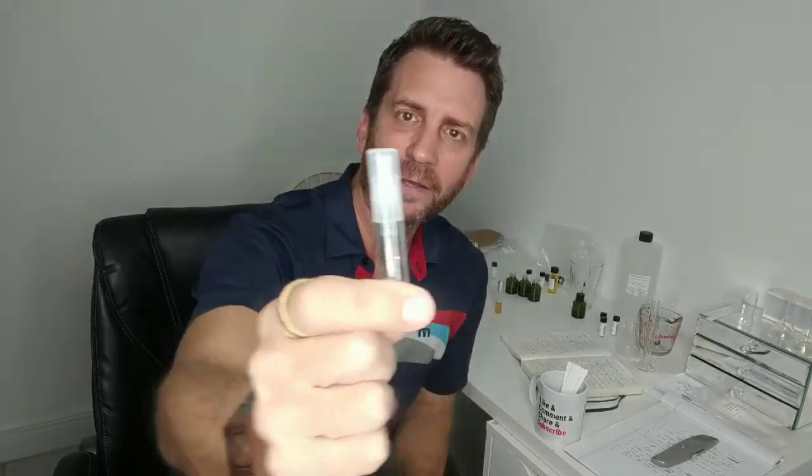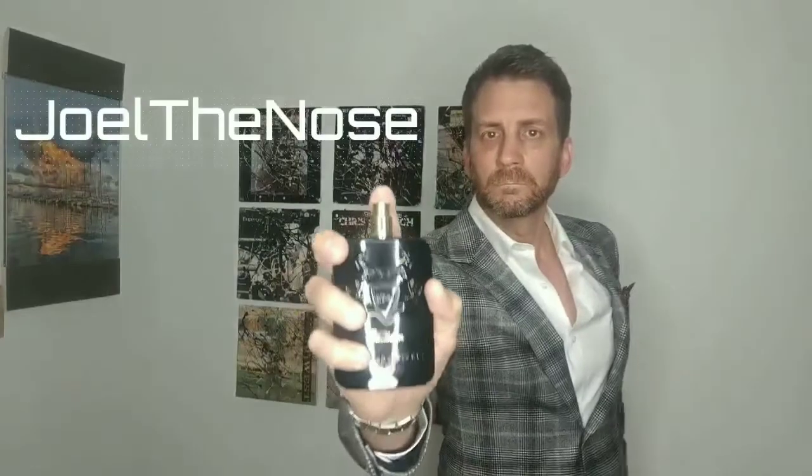Coming up, I review Amouage's Journeyman. Stay tuned. Welcome back everybody. This is Joel The Nose coming to you from Miami as usual. Today I am doing a full review of Amouage's Journeyman.